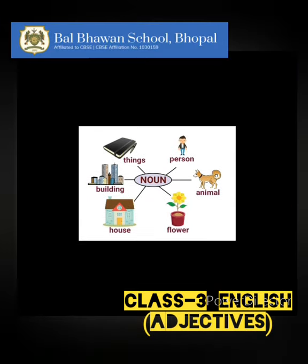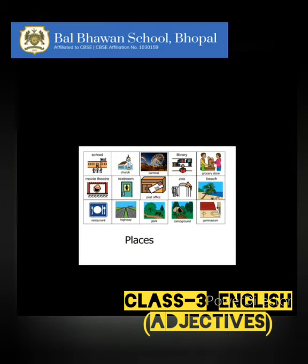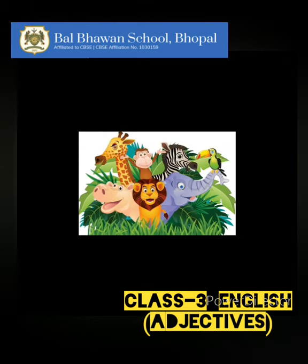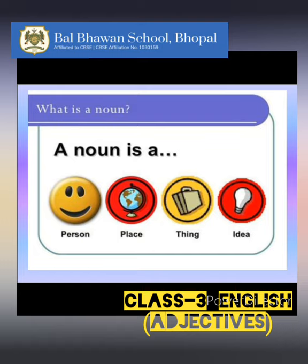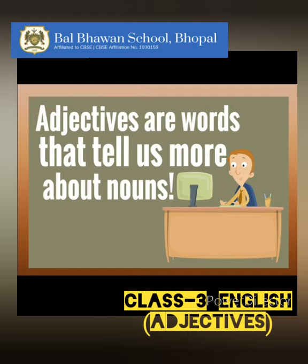Now, children, as we already know, a noun is a person — like you and me, or a doctor, or a pilot, or a teacher. Or it could be a place, like our school, or our city Bhopal, or our country India. Or it could be an animal, like a lion, or a dog, or an elephant. Or it could be a thing, like a mobile phone, or a desk, or a fan, etc. So, if it's a person, place, animal, or a thing, it is a noun, and that's where adjectives come in.